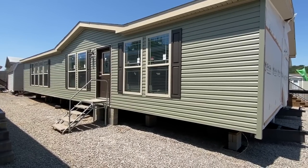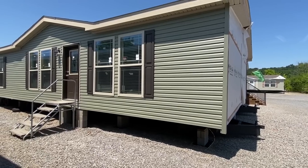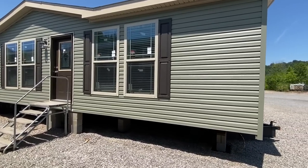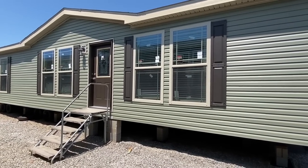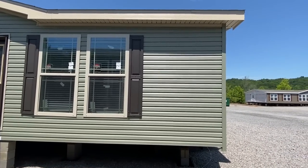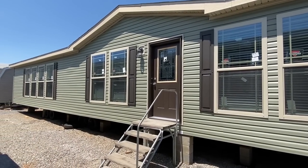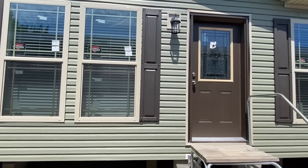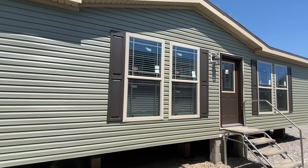Right here we have a brand new Deer Valley home that you're definitely going to want to stick around and see everything on the inside — it's spectacular. I'm on a beautiful day here at the home place in Pinson, Alabama. I'm grateful they let me come video some of their amazing inventory. It's a new Deer Valley — they have some of the coolest homes out there, so anytime I get to video these I'm beyond grateful.